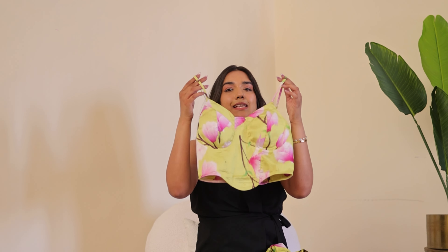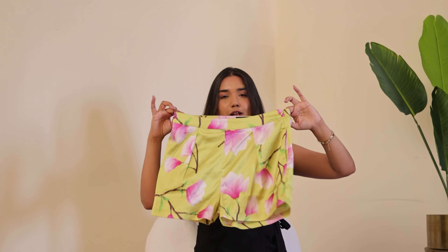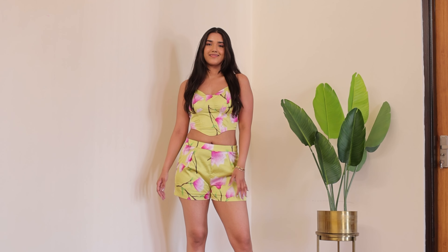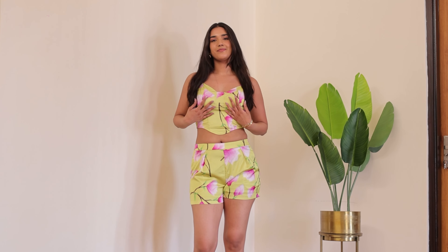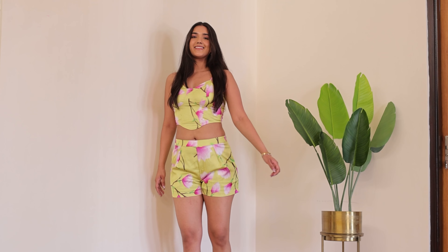Next up, I got this Leela set. This is a beautiful top and shorts — a matching co-ord set. I love co-ord sets because they are so easy to style, so comfortable, and you don't even have to think. You have a perfect combination of two pieces, and you can just add some accessories and you're good to go.